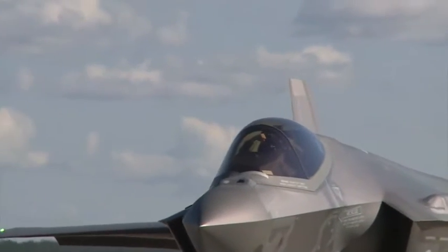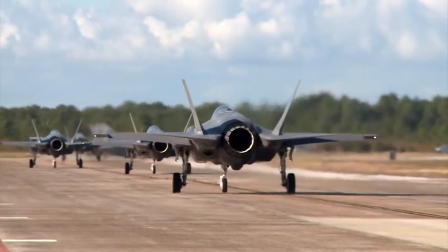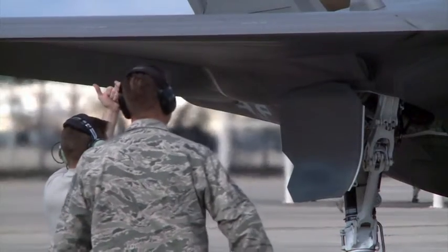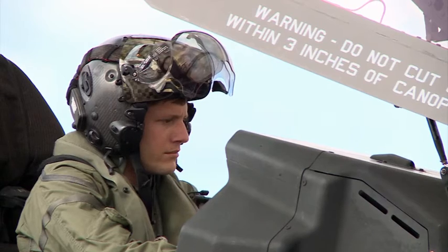Pilots from the 33rd Fighter Wing at Eglin Air Force Base supported fifth generation and legacy aircraft integration for exercise Checkered Flag. Lt. Col. Brad Bashore, commander of the 58th Fighter Squadron, says the importance of this exercise lies not only in utilizing recent upgrades to the aircraft's lethality and efficiency, but also provides a unique training opportunity for the developmental aircraft's pilots.